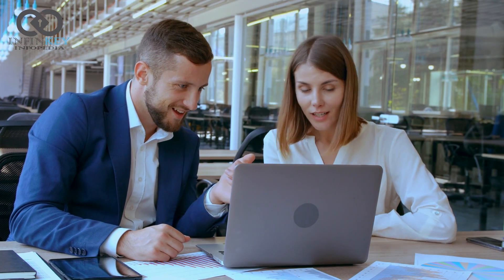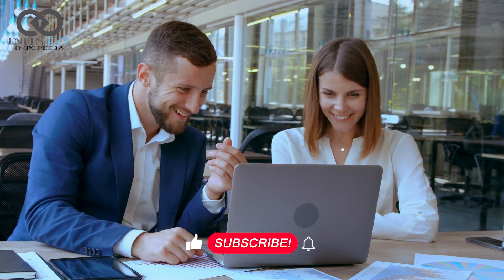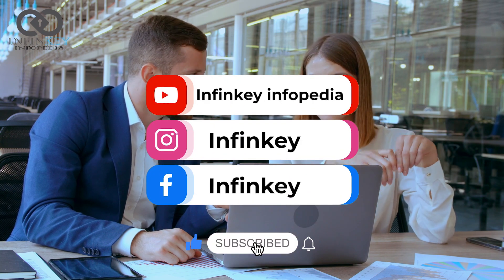That's all for this video. Please share your views about Passkeys in the comment section and don't forget to subscribe to our channel, Finkey Infopedia. Thank you for watching.